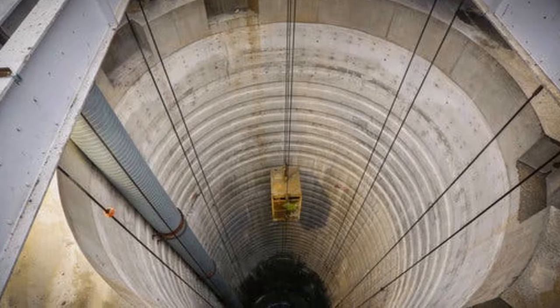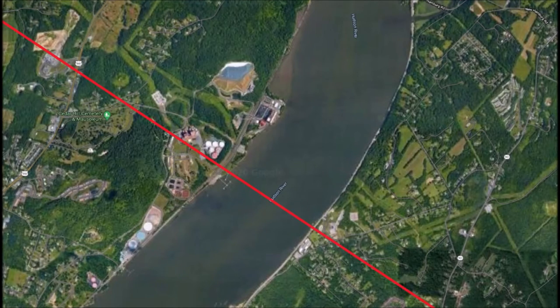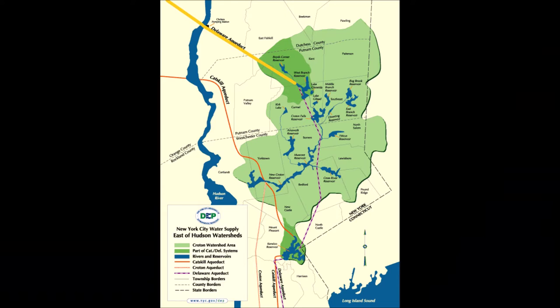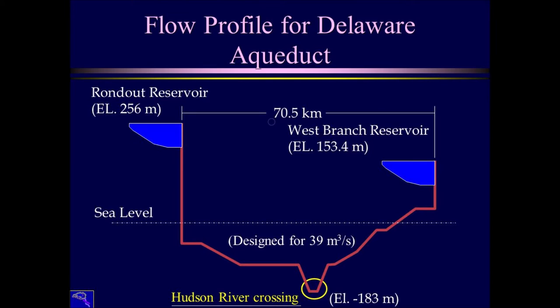From the start, it bores deep beneath the stable bedrock of the Appalachian Plateau and travels in a southeasterly direction. Because it exists solely underground at this point, it travels a straight path from southwestern Ulster County into Orange County, New York, where the tunnel then crosses under the Hudson River near the town of Newburgh. Here is a profile of this section of the aqueduct between the Rondout and West Branch Reservoirs, which stretches a distance of 70.5 kilometers, or close to 44 miles in length. You can see just how deep the tunnel begins, dropping hundreds of feet to below sea level, continuing to dive deeper as it heads south, reaching its deepest point at the Hudson River crossing.